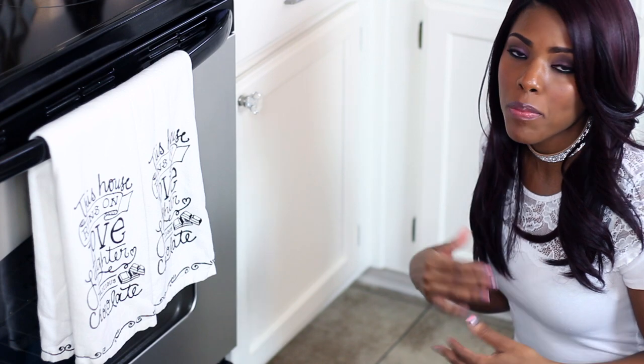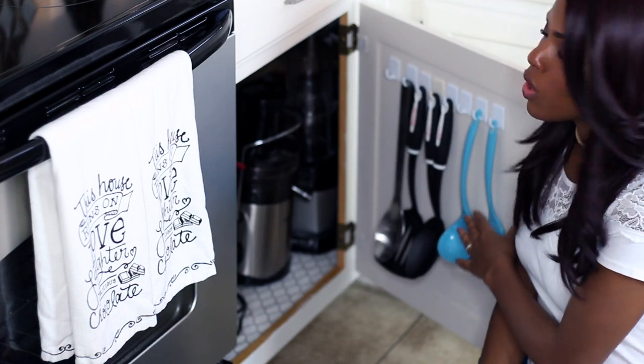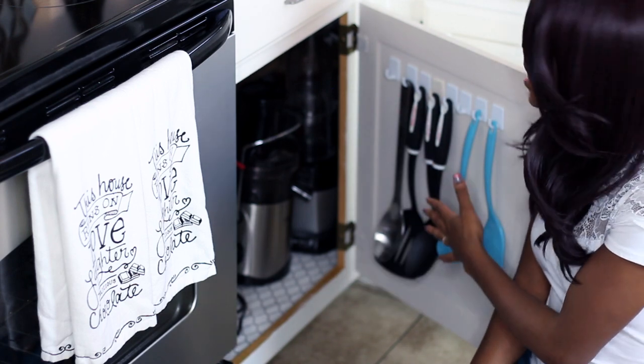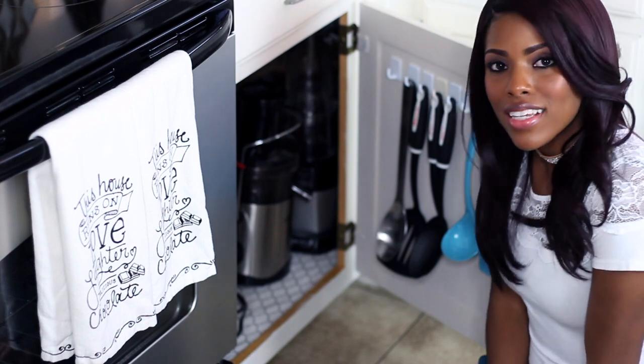I don't believe in having nothing on your countertops, but I do not like having appliances out on mine. I also decided to put my utensils away — instead of keeping them right next to my stove on the counter, I put them in this cabinet that's still right next to the stove. Keeping your counters decluttered is another way to achieve that luxe look.